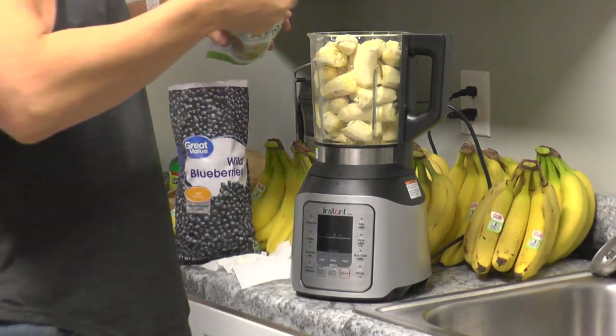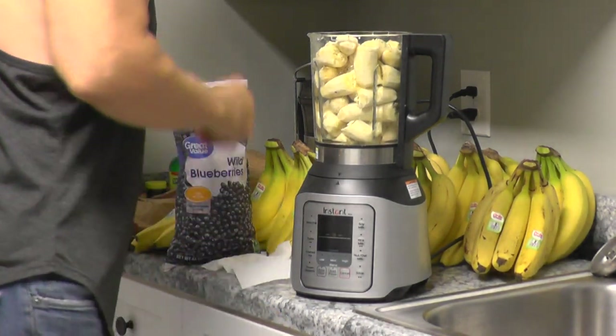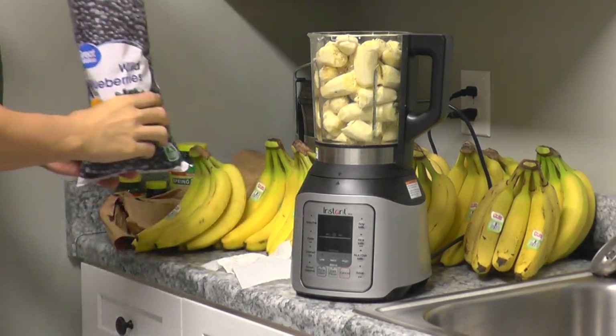Hey Google, how are blueberries nutritious? On the website blueberry.org, they say blueberries are a healthy, stress-free food. You get fiber, vitamin C, vitamin K, manganese, and potassium in every handful of blueberries at just 80 calories per cup. They're also low in sodium and have virtually no fat.